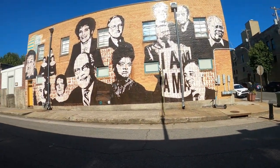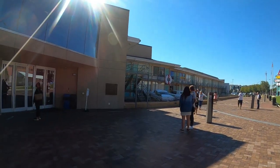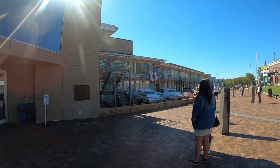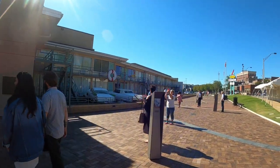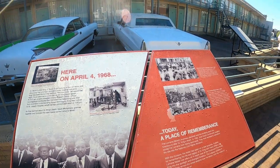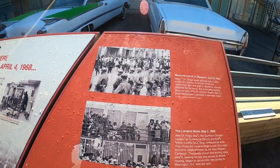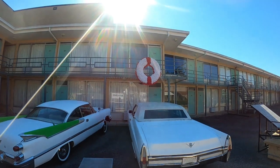I'm getting close now. I wasn't sure if you had to pay to get in. That is where Martin Luther King was killed — he was staying in room 306, the one with the wreath on it. I'm standing in front of room 306, which is that room right up there.